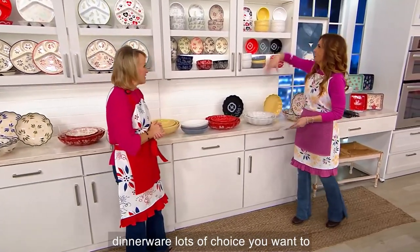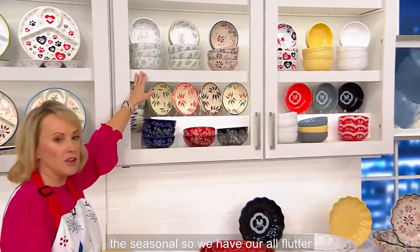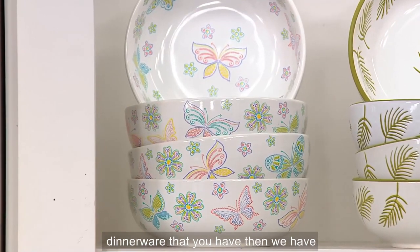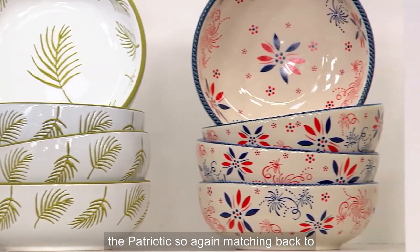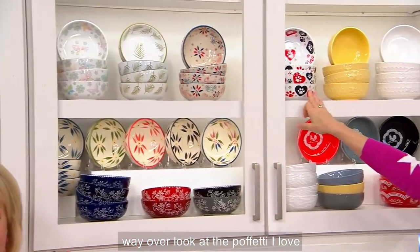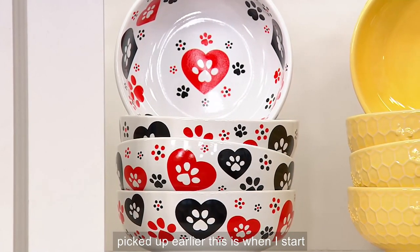So much like the dinnerware, lots of choices. We can start with the seasonal — we have our All Flutter, which matches back perfectly with the dinnerware. Then we have the Palm next door to that, then the Patriotic, also matching back to your dinnerware. And look at the Pawfetti — those match back with the pasta bowls you may have picked up earlier.